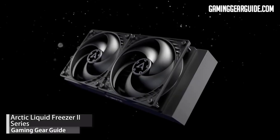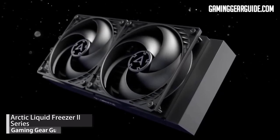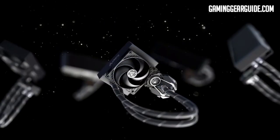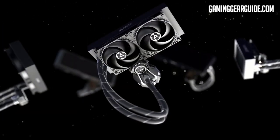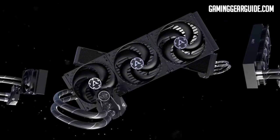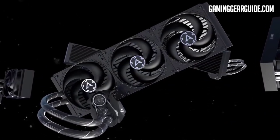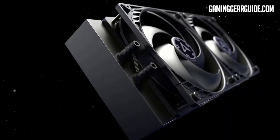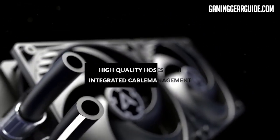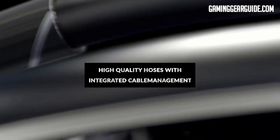Our third pick is Arctic's Liquid Freezer 2, the successor to the well-renowned and market-friendly Arctic Freezer. It comes in a vast range of sizes from 120mm to 420mm radiators and has wide CPU compatibility, though it is best suited to the newest CPUs from Intel. Liquid coolers can have a messy cable system, but Arctic's integrated cable network means all wires are in sleeved tubes, with just one cable for connecting to your motherboard.